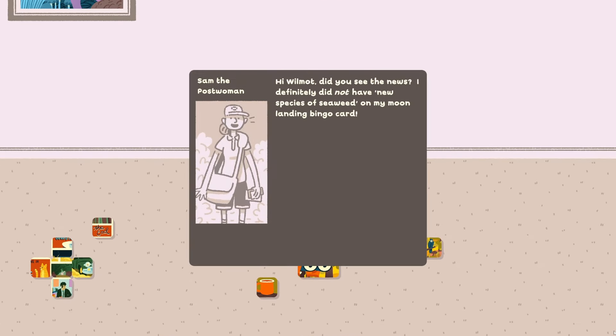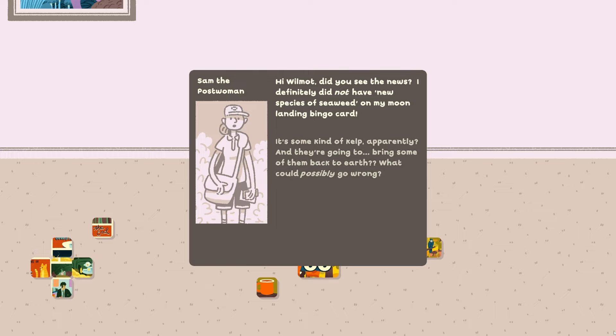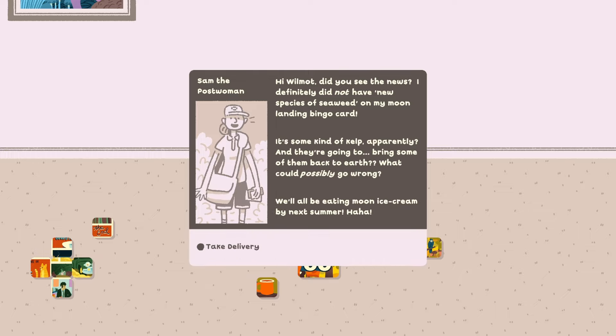Sam's very happy today. Hi Wilmot, did you see the news? I definitely did not have new species of seaweed on my moon landing bingo card. They found seaweed on the moon — it's some kind of kelp apparently. And they're going to bring some of them back to Earth. What could possibly go wrong? We'll all be eating moon ice cream by next summer.